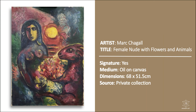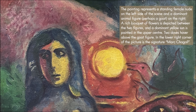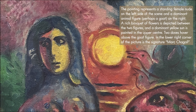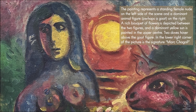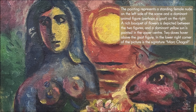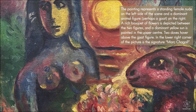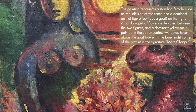This is the Female Nude with Flowers and Animals by Marc Chagall. The painting represents a standing female nude on the left side of the scene and a dominant animal figure, perhaps a goat, on the right. A rich bouquet of flowers is depicted between the two figures and a dominant yellow sun is painted in the upper center. Two doves hover above the goat figure and in the lower right-hand corner of the picture is the signature Marc Chagall.